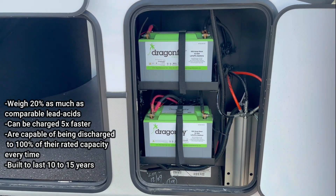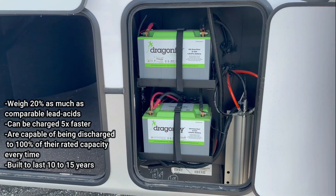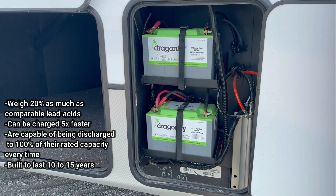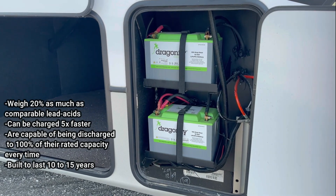Compared to lead-acid batteries, these weigh 20% less, charge five times as fast, are capable of being discharged to 100% of their rated capacity, and are built to last 10 to 15 years.